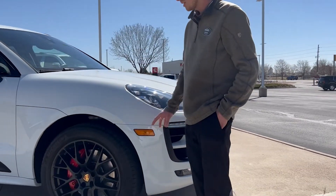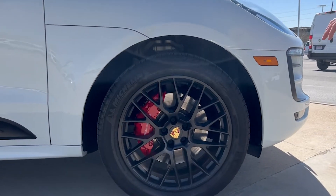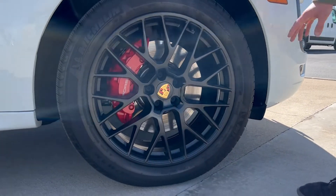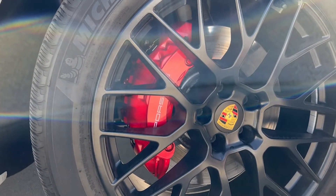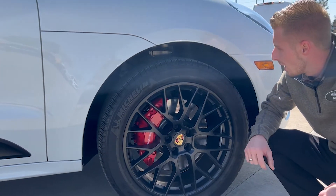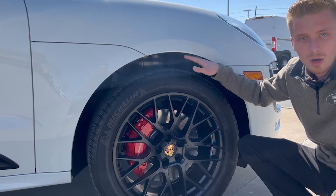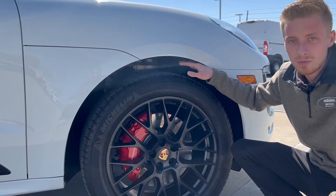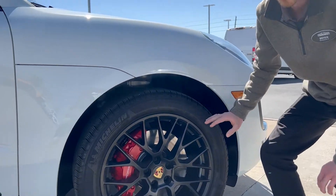Coming to the tires, these are 20-inch black spider spoke wheels. Looking in, you do have a six-piston painted red caliper, which gives it that nice pop and makes it look very sporty. You also have air ride suspension with auto leveling, terrain mode, lowered ride height mode, and normal mode.